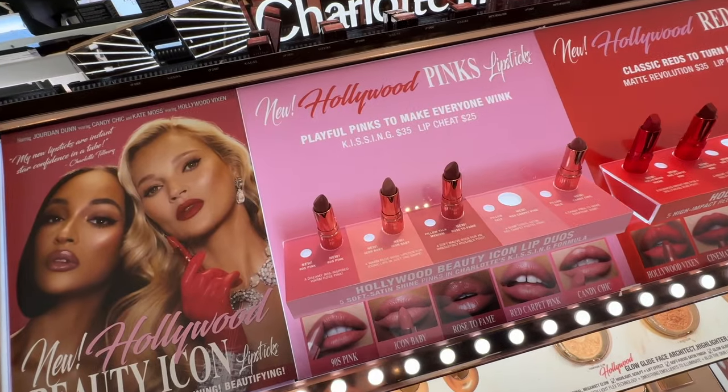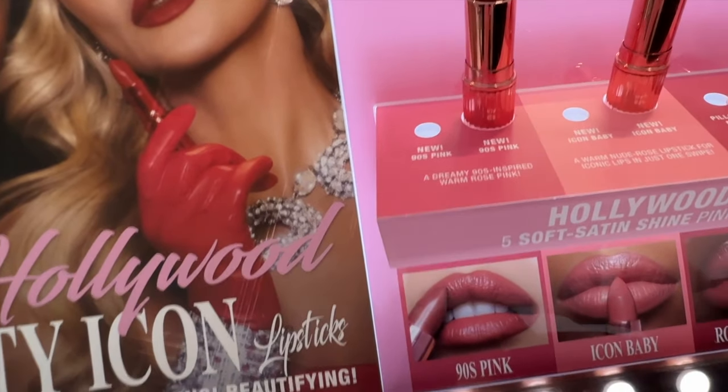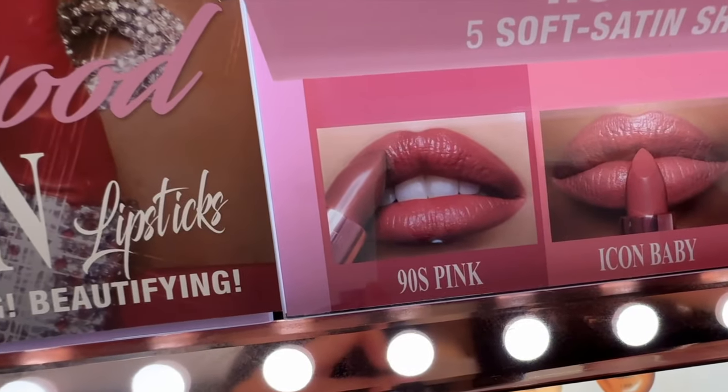These new pastel blue lipsticks that I think they came out with for Valentine's Day look so good. I'm really interested in this Icon Baby one.